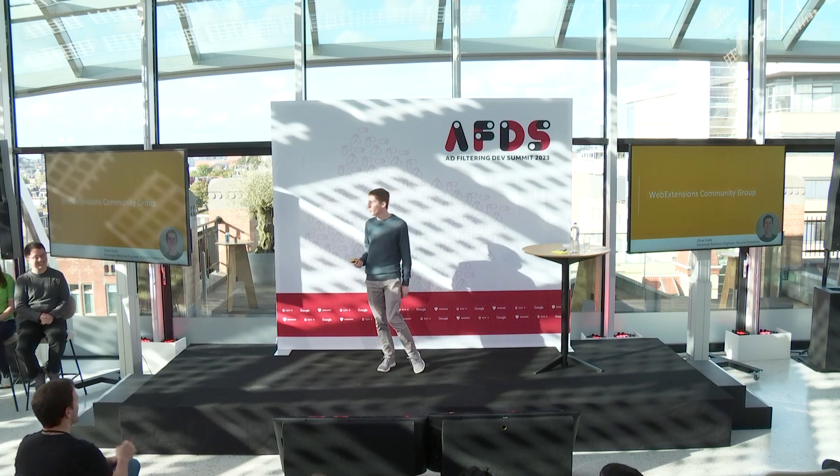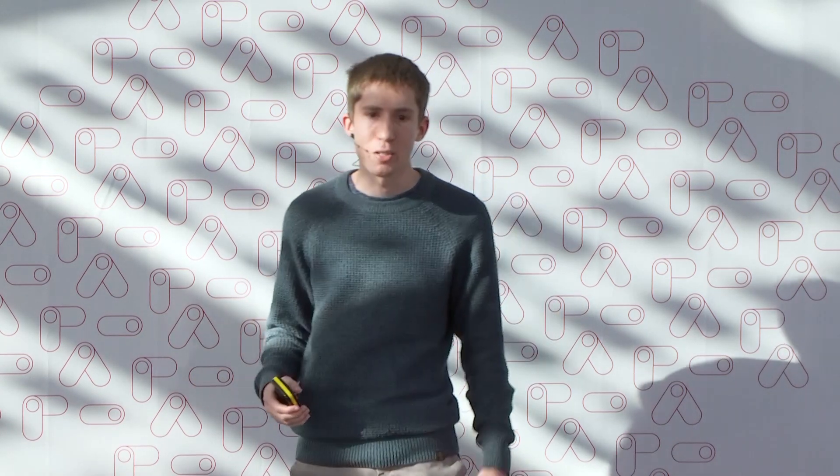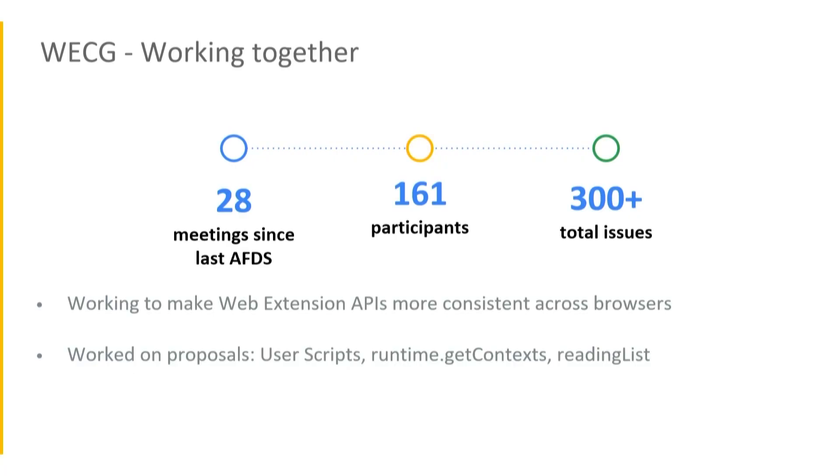Thanks, Patrick. My name is Oliver. I'm a developer relations engineer and I work with Patrick and the rest of the team to bring your feedback about Chrome extensions to the rest of Chrome. I'm really excited to talk about the Web Extensions community group — a group founded in 2021 by Simeon Vincent, who was at Google at the time, and Timothy Hatcher from Apple. It's an opportunity for browser vendors, extension developers, and interested community members to come together and talk about extensions. Since the last Ad Filtering Developer Summit, we've had 28 meetings — 28 hours of getting together and making progress on evolving the platform.